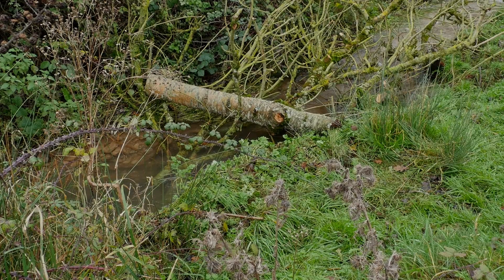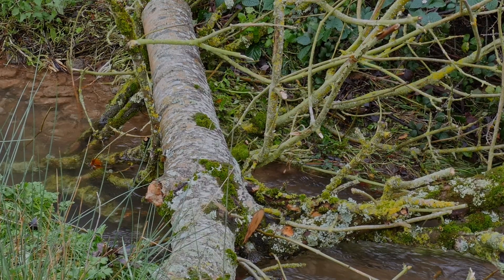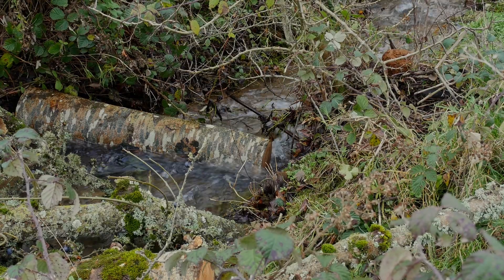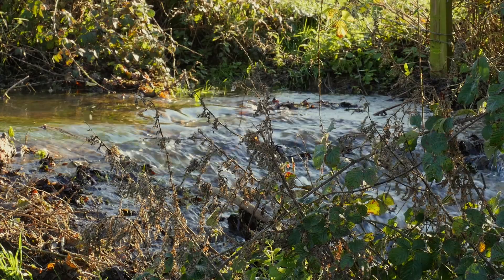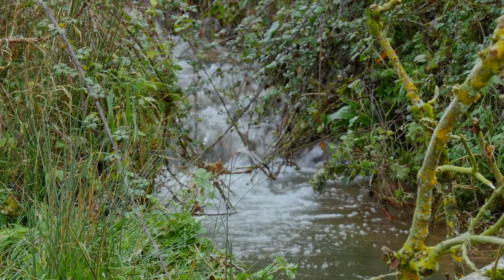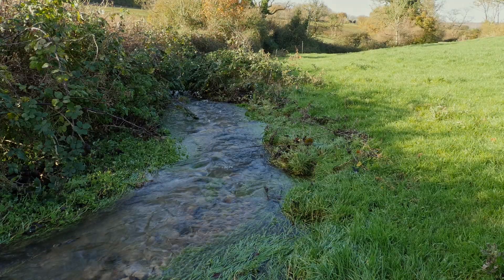As part of our survey work we undertook eDNA of the River Chew and its tributaries and miraculously found salmon eDNA downstream of the Bathford Brook in this area. So that is one of the reasons behind this project — to really create the best habitat we can for resident trout and hopefully our salmon populations.